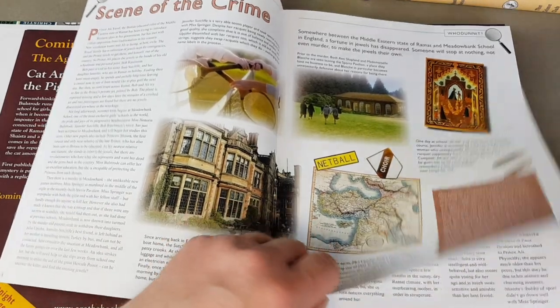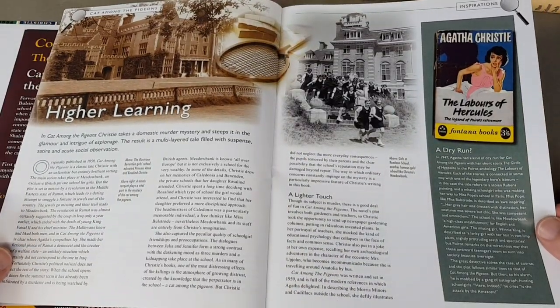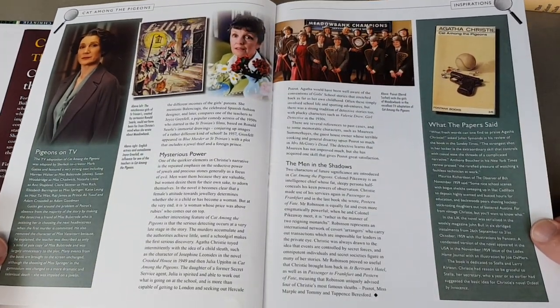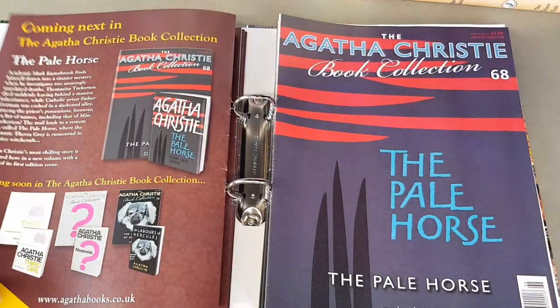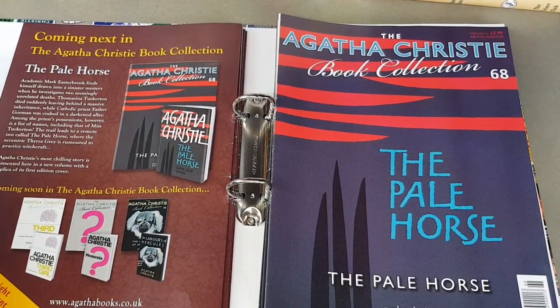These magazines do vary in quality — some have got really interesting stuff in, others not so much. But these tail-end ones do seem a little bit more interesting. And yes, I think there has to be a market for reissuing the Tom Adams jackets.